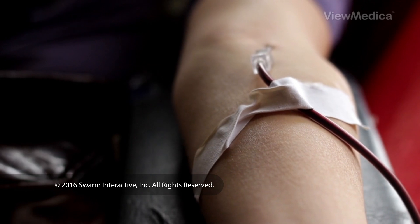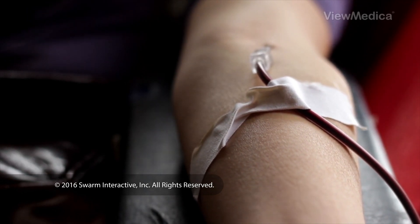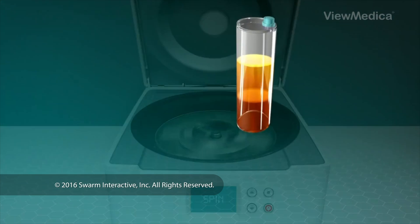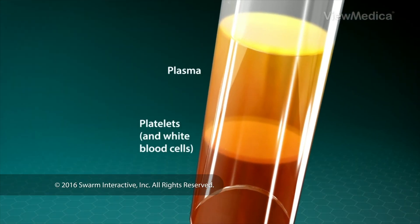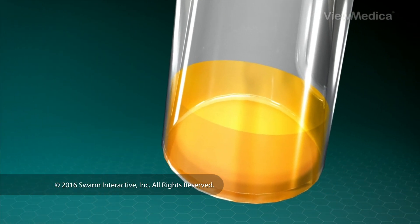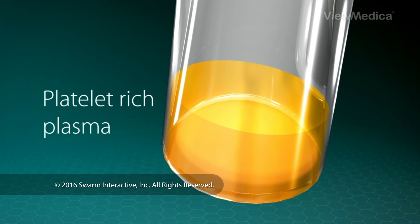The process begins with a sample of your blood. It is spun around in a centrifuge. This separates it into platelets, plasma, and red and white blood cells. The platelets are then concentrated and mixed with some of the plasma. This mixture is called platelet-rich plasma.